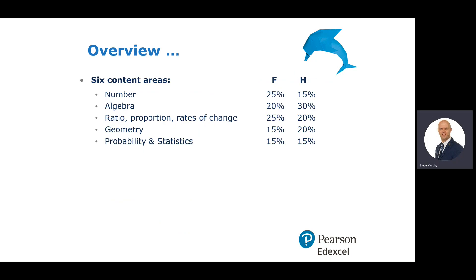There are six content areas for each of the tiers: number, algebra, ratio, proportion, rate of change, geometry, and probability and statistics. There's a higher percentage for number in the foundation tier — 25% compared to 15% in the higher. Then algebra is 30% for the higher compared to 20% in the foundation.